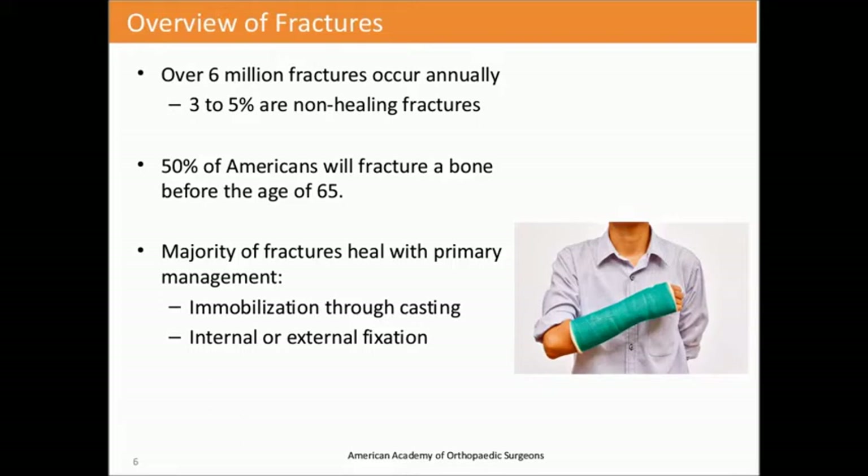At some point, about 50 percent of us will face some type of fracture before the age of 65. Most fractures do heal naturally and do not require any additional stimulation. The majority of fractures are healed naturally through immobilization, through casting, internal and external fixation, joining that bone and allowing the natural healing process to occur.